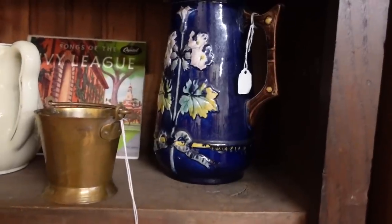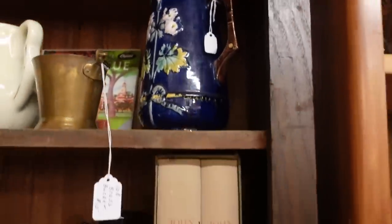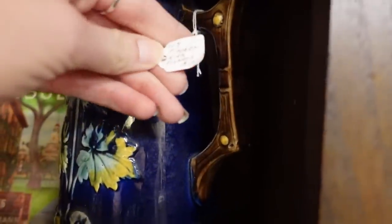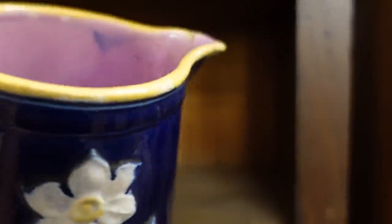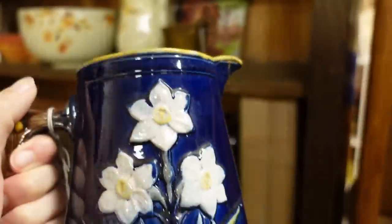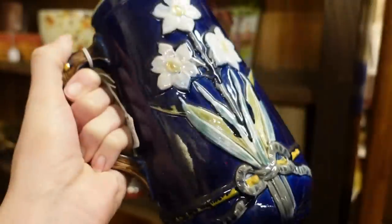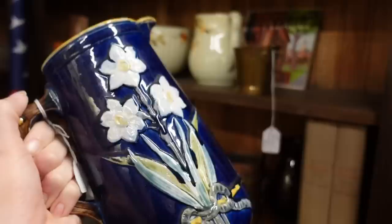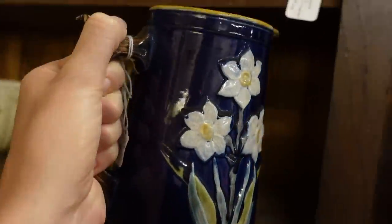Majolica pitcher, let's check it out. Ten dollars. I see it's got a repair on there. That's such a shame because I love that blue. Kind of a bummer.